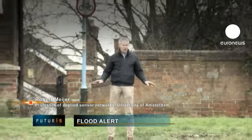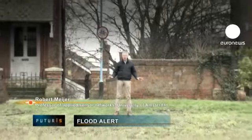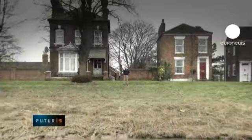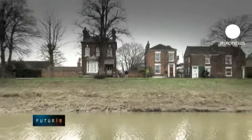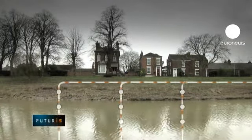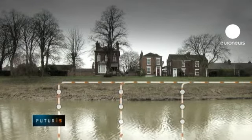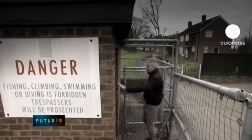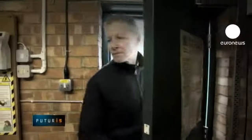There are 48 sensors under my feet, constantly telling us how this dam is feeling and how it's behaving. This technology makes it the smartest dam in the world. The underground sensors were developed within a European Union research project and transmit measurements to data centres in several countries.